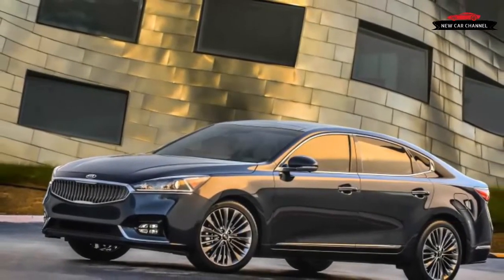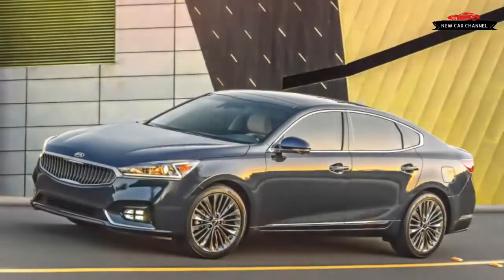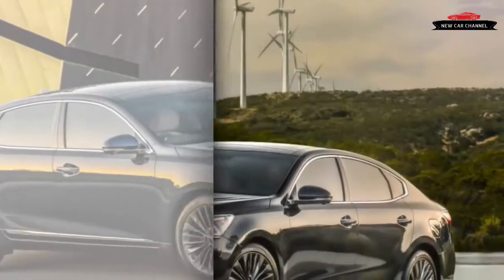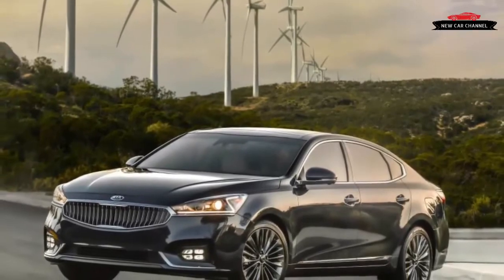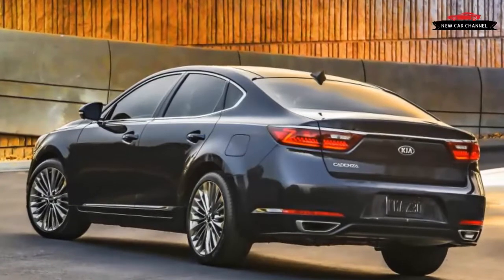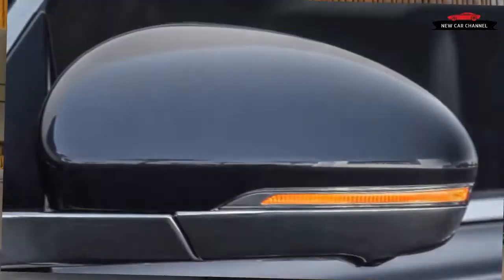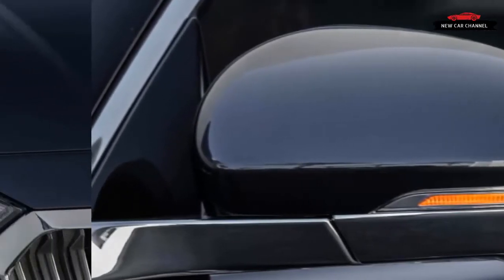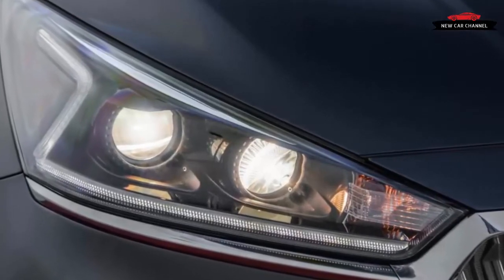This near-luxury sedan segment remains fiercely competitive even as total sales slacken against the rise of plushly trimmed crossover vehicles. The idea of Kia doing luxury is no longer novel. The Cadenza is not even the fanciest Kia now that the big, rear-drive K900 exists. But the 2017 Cadenza is not just a car stuffed with nice things — it is a car that puts those nice things together in a harmonious way, like luxury brands do.